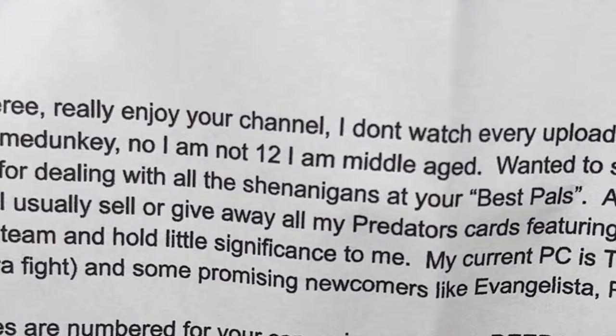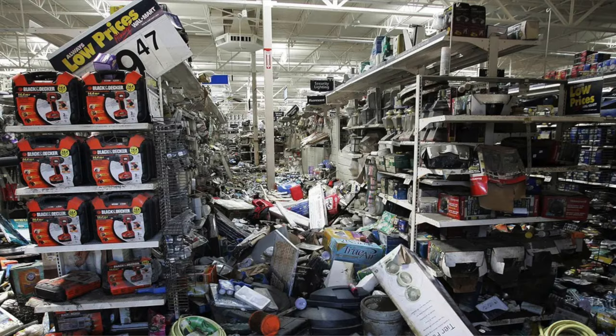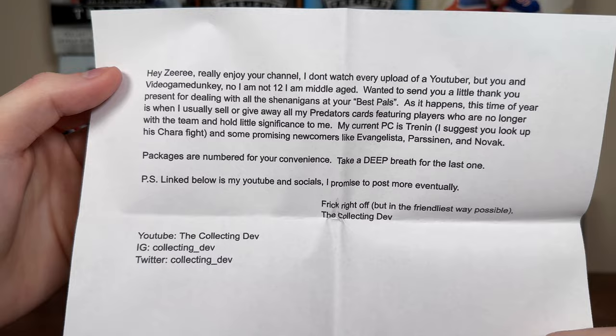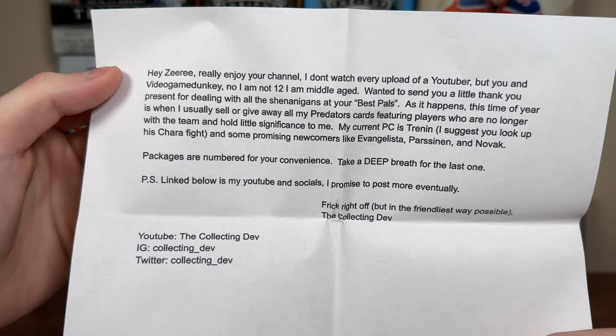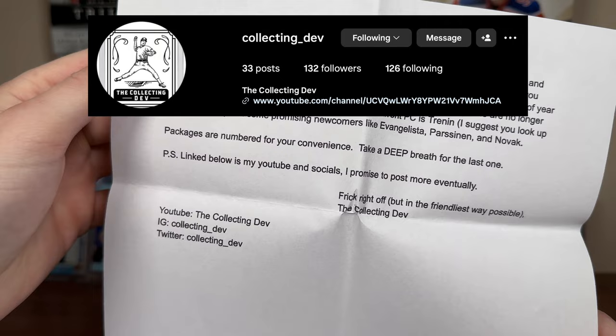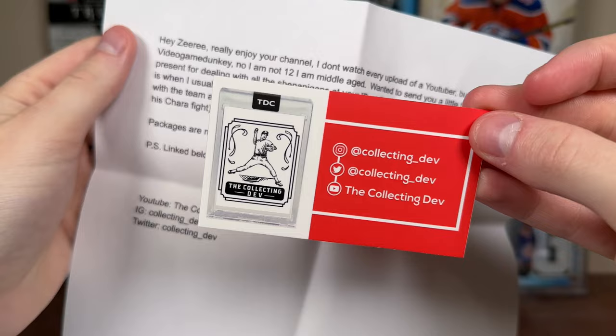Hey Ziri — really enjoy your channel. I don't watch every upload of a YouTuber, but you and Video Game Dunkey. No I am not 12 — I am middle aged. Wanted to send you a little thank you present. This time of year is when I sell or give away all my Predators cards featuring players who are no longer with the team. My current PC is Trending — RIP because he's on Colorado now. I suggest you look up his Chara fight and some promising newcomers like Evangelista, Parson, and Novak. Preds are a playoff team. Packages are numbered for your convenience — take a deep breath for the last one. The Collecting Dev.